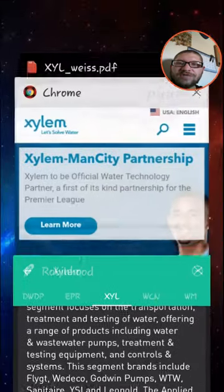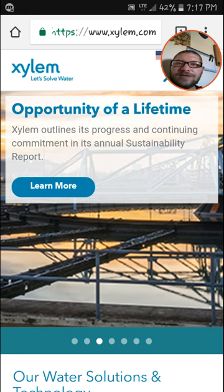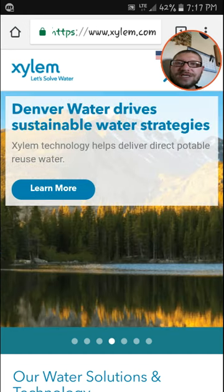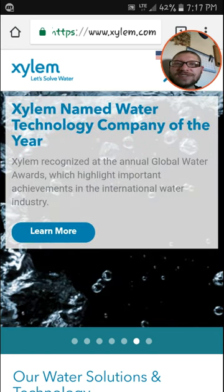Good company to get involved in. I pulled up them on the website here. They have commitments in its annual sustainability — Denver Water drives sustainable water strategies to reuse water, California support to recycle water as well, and Xylem was named water technology company of the year.